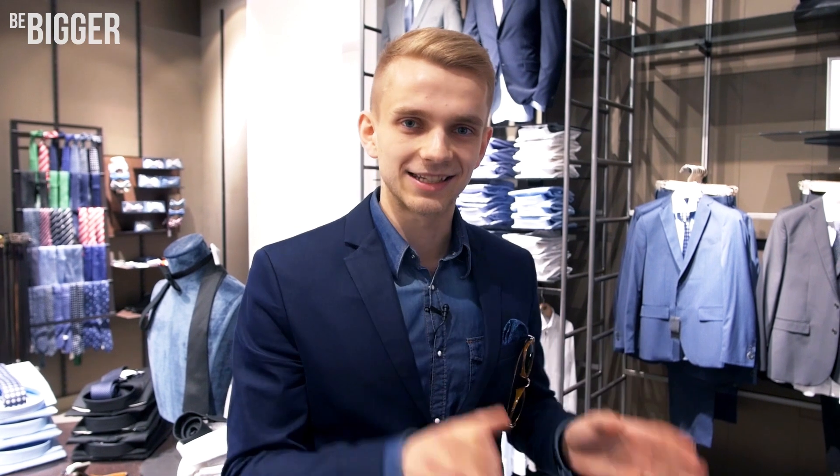And what about colors? We choose light colors for weddings and special events. Black is for funerals or if you work as security. Business-appropriate colors are blue, grey, and dark brown.